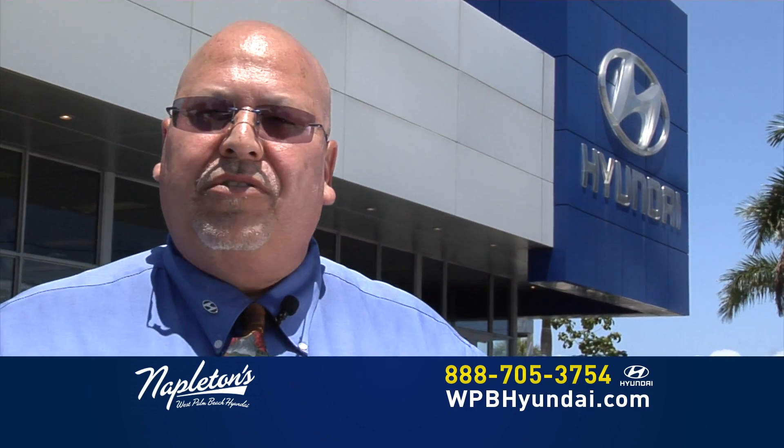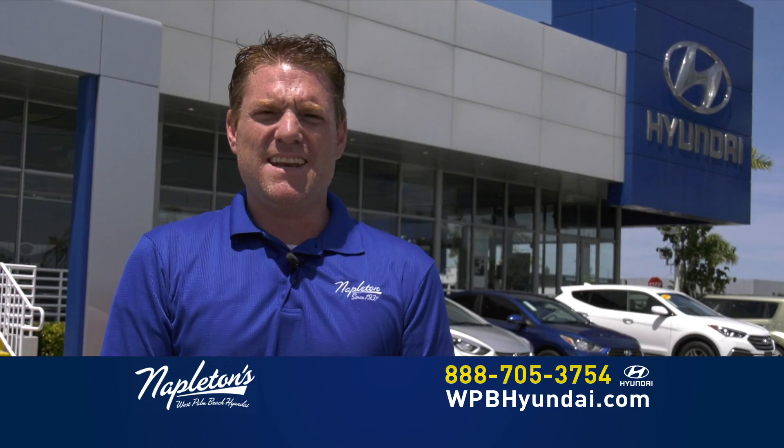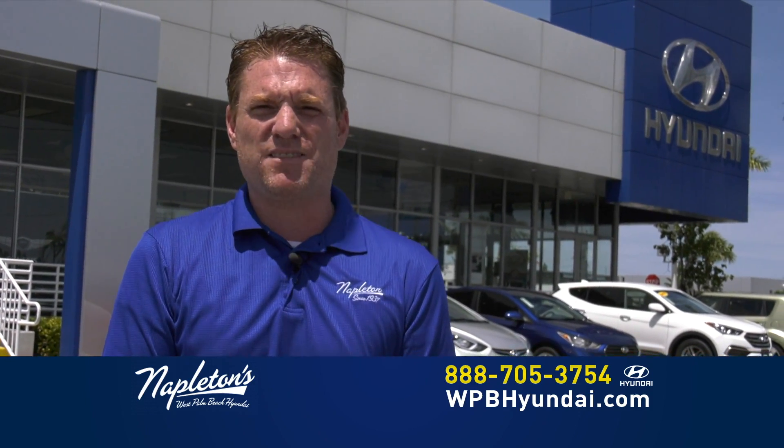Don't worry about past credit issues. Give us a call and we can help you out. Come on down and see us here at West Palm Beach Hyundai. At Napleton West Palm Beach Hyundai, you have a friend in the business.